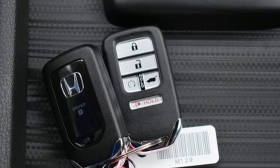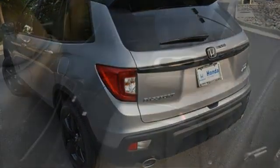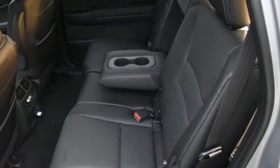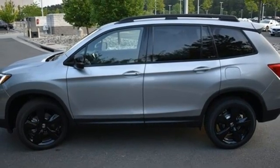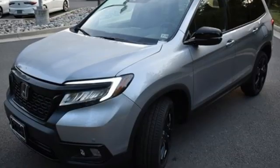V6 engine, dual zone climate control, integrated navigation system with voice activation, auto dimming rear view mirror, heated steering wheel, Wi-Fi hotspot, streaming audio, hands-free liftgate, memory exterior door mirror settings, and heated and ventilated leather bucket seats.